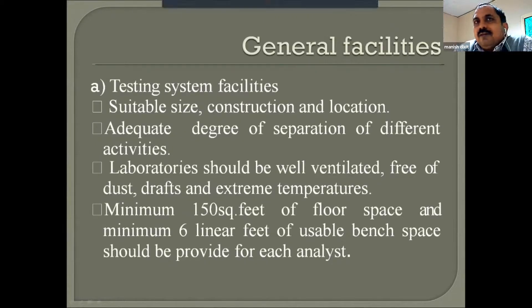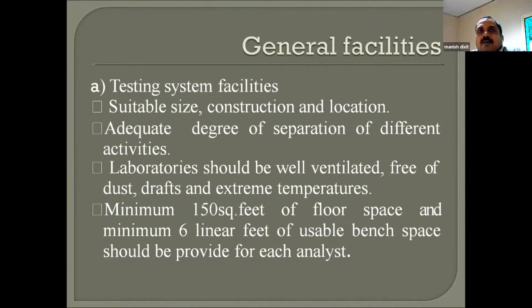Testing system facility requires suitable size, construction, and location as the primary consideration. You need sufficient space to work — narrow areas are difficult. If you need a dust-free or temperature-controlled environment, you must maintain that. Extreme cold and extreme heat will destroy your experiment. As per guidelines, a minimum of 150 square feet of floor space and minimum 6 linear feet of usable bench space should be provided for each analyst, in order to perform experiments accurately.